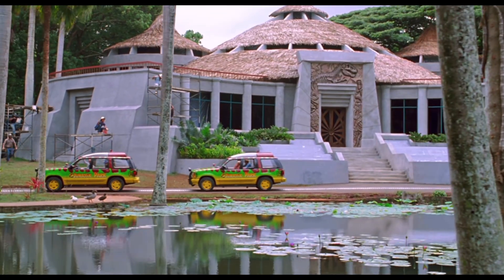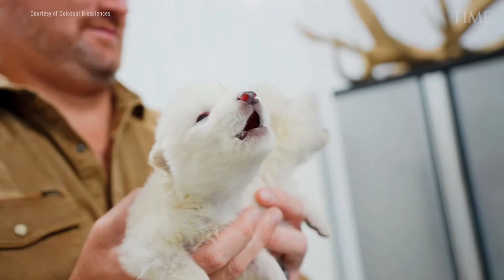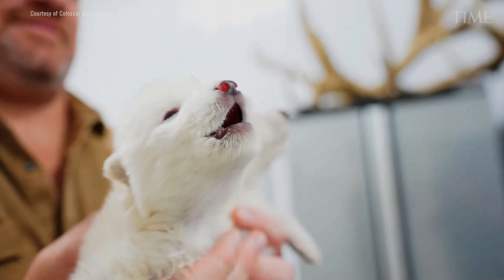All right, I'm going to try and do this without going full Ian Malcolm on you. God help us from the hands of engineers. But we'll see how it goes. Meet Romulus, Remus, and Khaleesi.